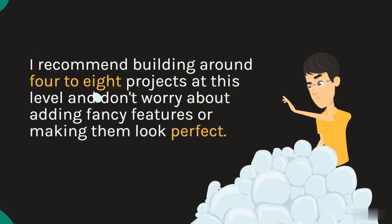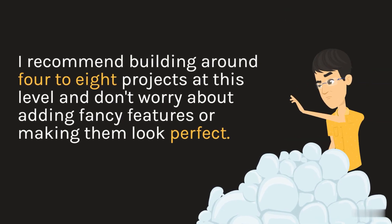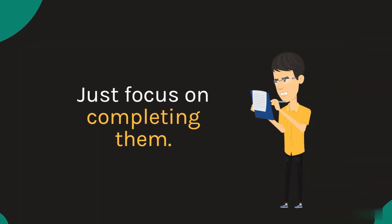I recommend building around four to eight projects at this level, and don't worry about adding fancy features or making them look perfect. Just focus on completing them.